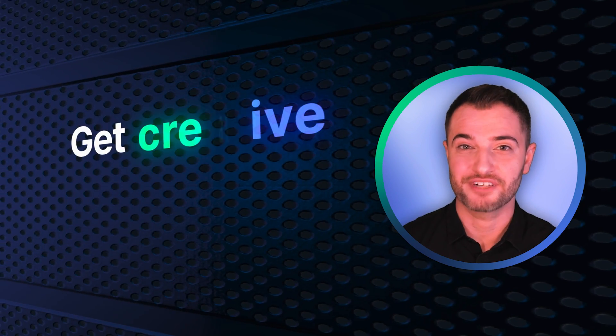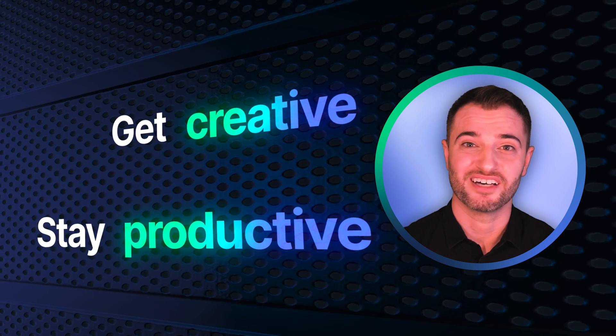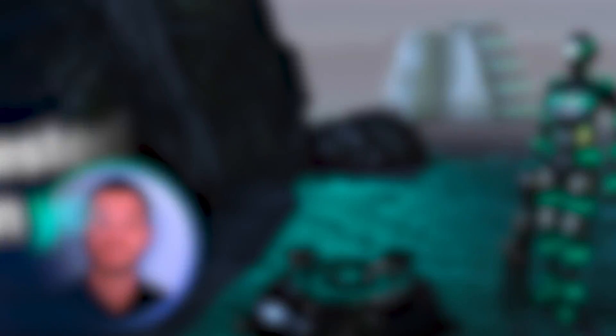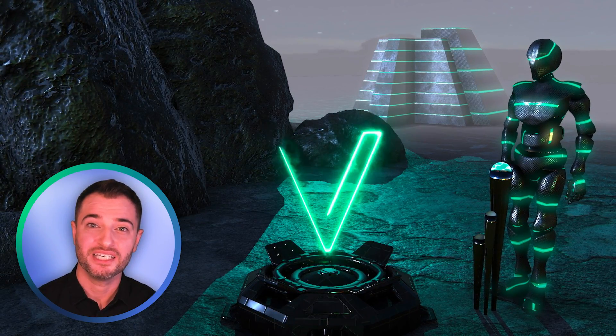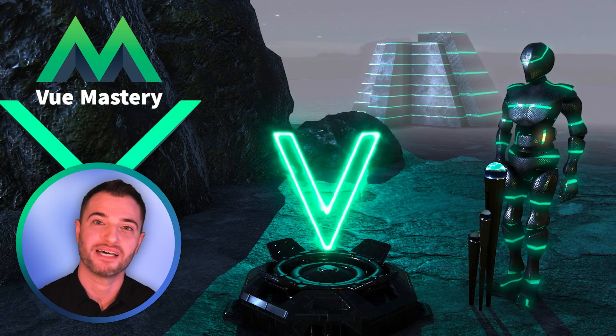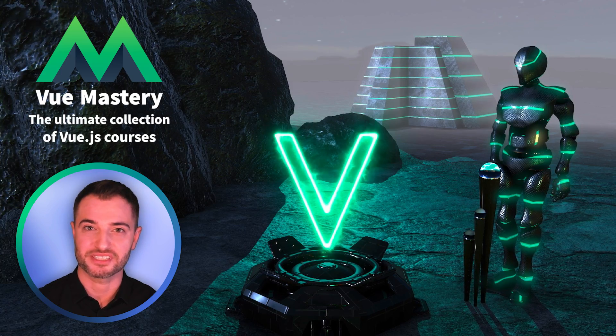Vue gives you back the freedom to focus on getting creative and staying productive, enjoying the development process again. By choosing Vue, you're investing in a technology that is invested in you. So we invite you to join the Vue community. You can check out the docs here on the site and come explore the Vue universe over at VueMastery.com, where we have the ultimate collection of Vue courses to level up your skills.